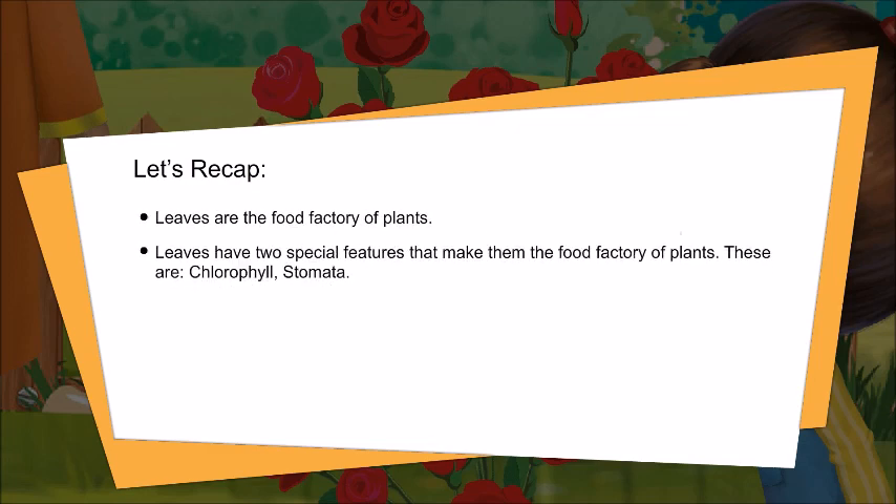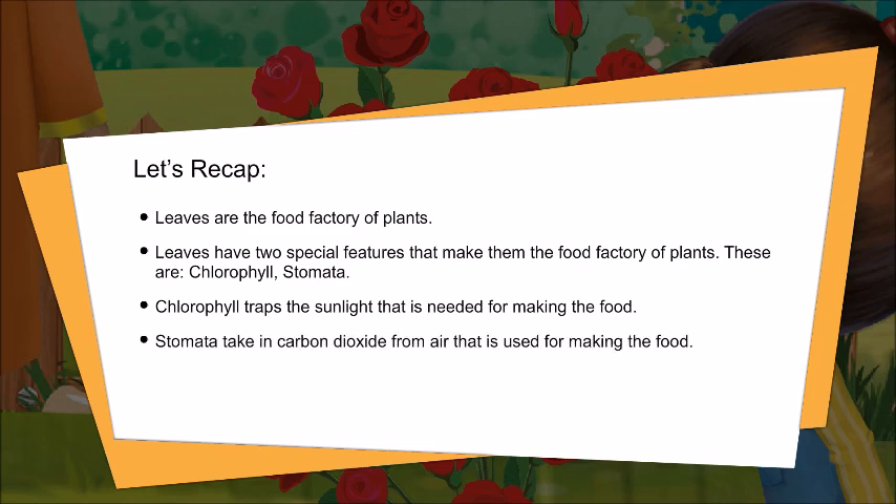The carbon dioxide that is taken in through stomata is used by leaves for making food. Let's recap: leaves are the food factory of plants. Leaves have two special features that make them the food factory — these are chlorophyll and stomata. Chlorophyll traps the sunlight needed for making food. Stomata take in carbon dioxide from the air, which is used for making food.